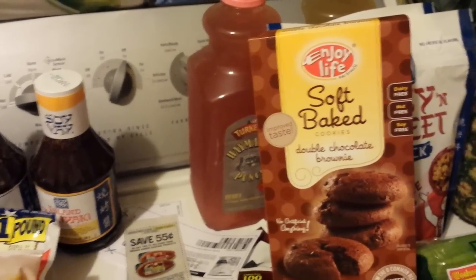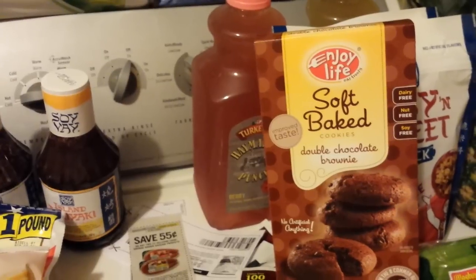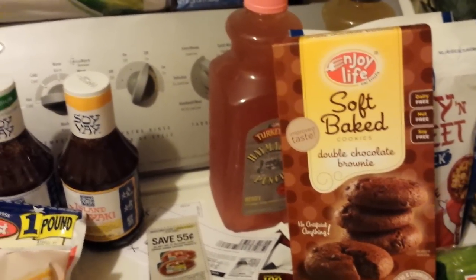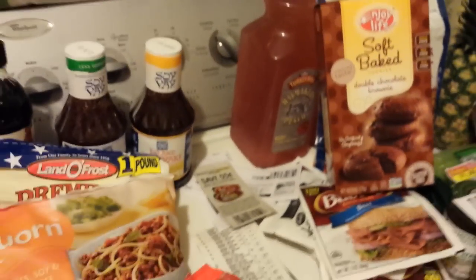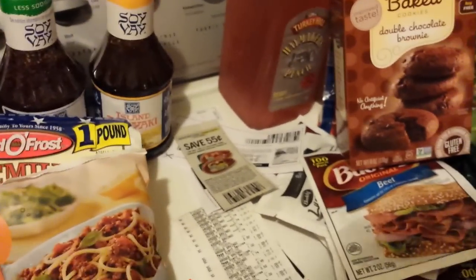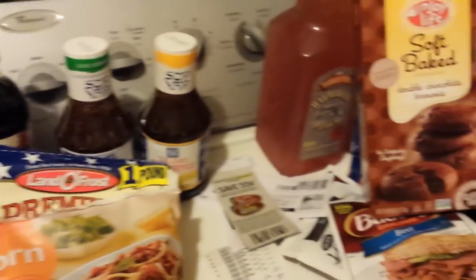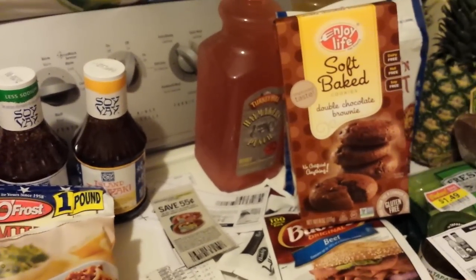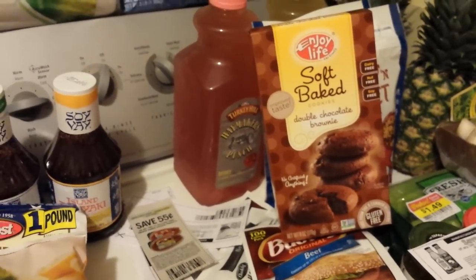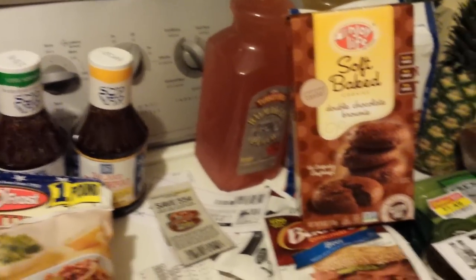Checkout 51 has a dollar back on Enjoy Life cookies, so it'll be free. There's also a printable coupon — dollar off a $3 or more item — on commonkindness.com, but I could not get that website to print for me today. Also, Saving Star just put up a deal: spend $15 on Enjoy Life products and get $4 back, so I'll submit for that too, though I probably won't buy more of those.